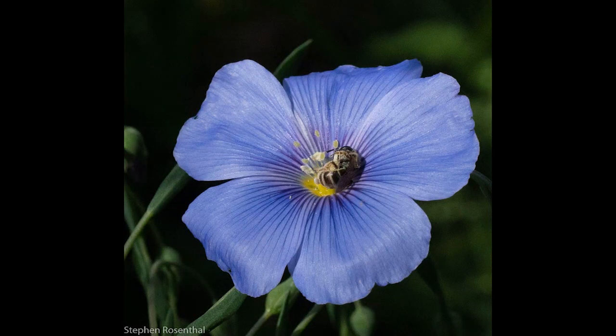This is blue flax. Native peoples used the seeds in cooking and the stems of the plant to make rope and string.